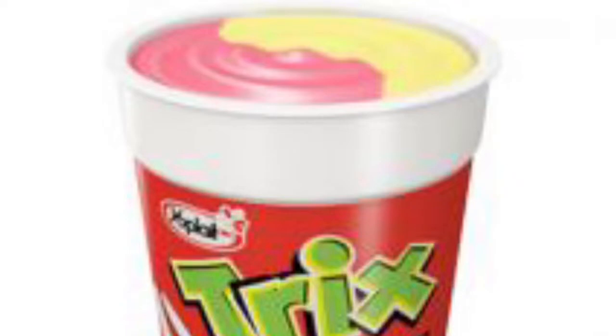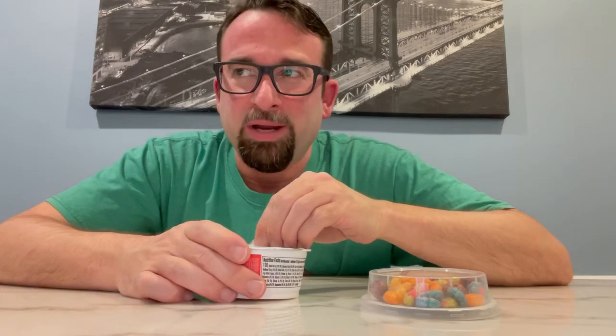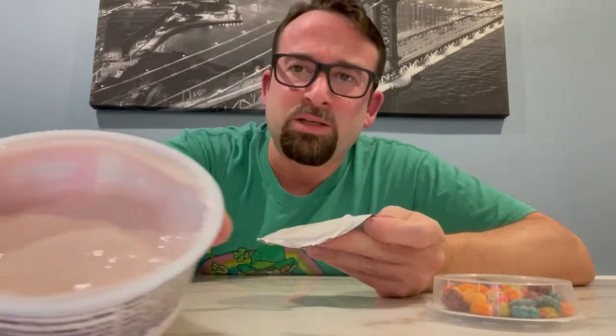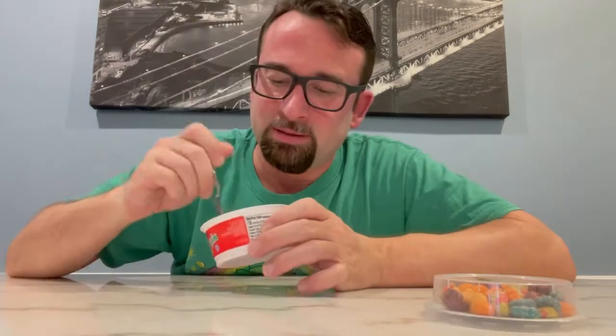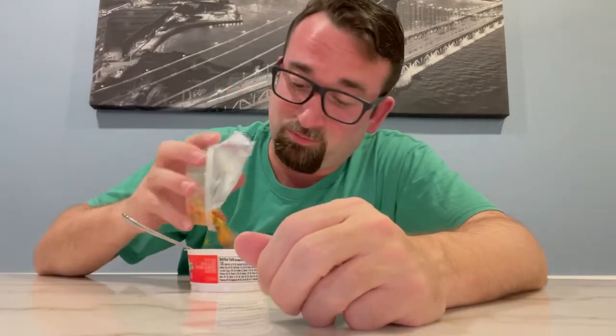Trix yogurt tasted just like Trix in yogurt form, but later in its production every time we bought it it had mold in it, so we stopped buying it — and we're talking like five trips in a row, we were that addicted to it. It smells like a strawberry yogurt. Yeah, it's a strawberry yogurt.